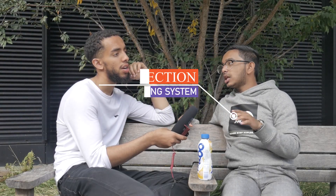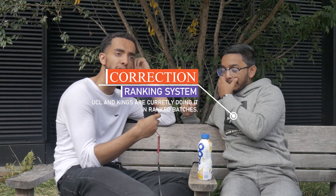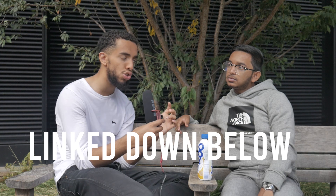Previously some universities used a ranking system where being invited to interview first meant you were more likely to get in - Imperial used to do this, and UCL did it last year. However lots of universities stopped doing this: Imperial now ensures they interview everyone before giving out any offers, and Queen Mary has started doing the same. For Imperial, they have cutoffs per section - if you score high in one section but a three in another, you will get rejected. You need a decent score across all sections.